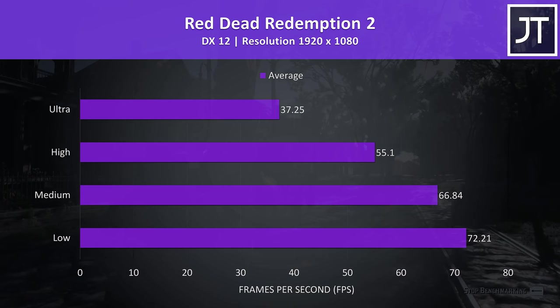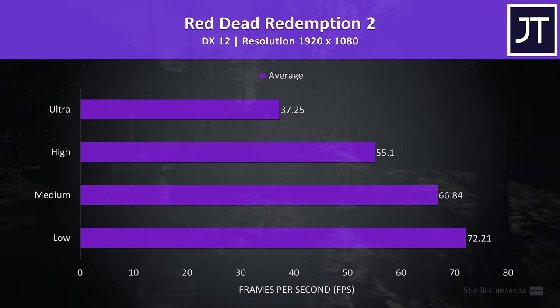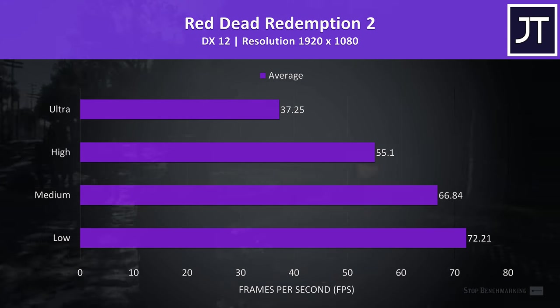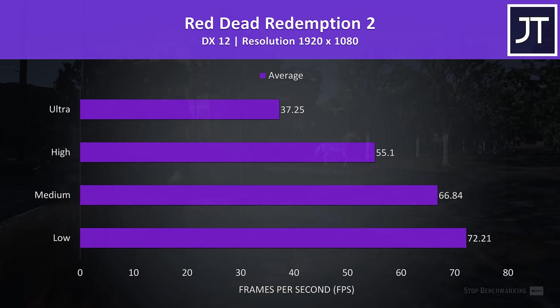Red Dead Redemption 2 was tested using the game's built-in benchmark tool. While this test is tough on most laptops at max settings, I noticed the 115-watt 2060 in the MSI GL65 I recently tested was still able to hit 70 FPS at high settings, though there is also a CPU difference there.